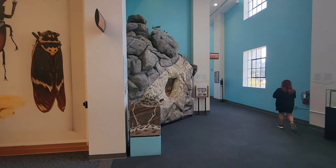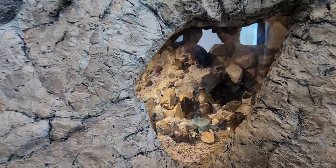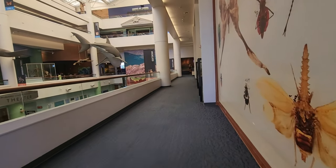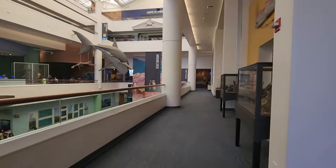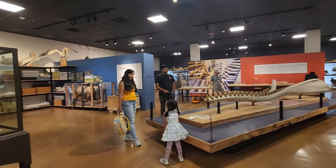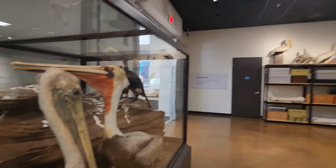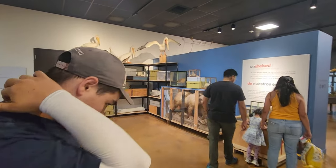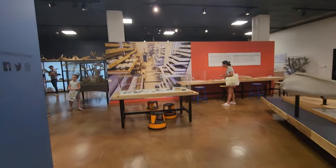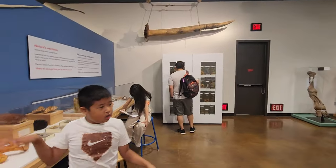We hear they have some rocks and gems — let's look at the gems right here. We go through a tunnel, and in here they've pulled out some of their fossils and stuff they had before. There are some bird exhibits, and there's a bear over here.